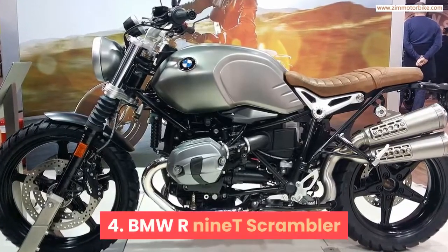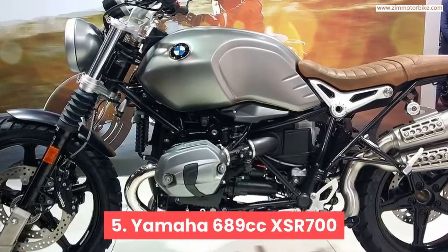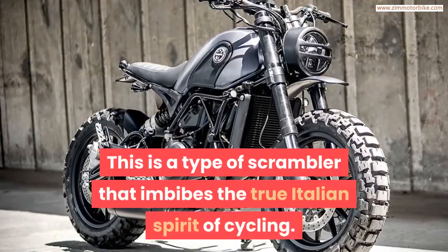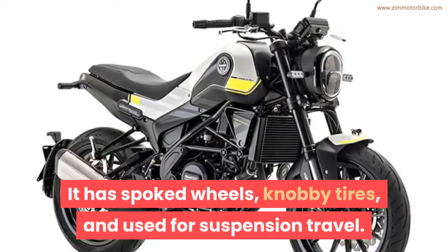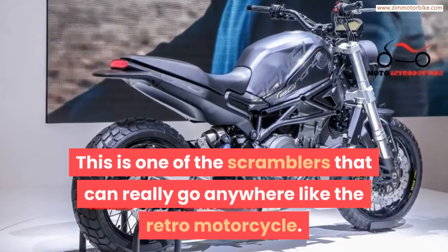Other notable Scramblers include the BMW R NineT Scrambler, the Yamaha 689cc XSR700, and the Benelli Leoncino Trail. The Benelli Leoncino Trail is a type of Scrambler that embodies the true Italian spirit of cycling. It has spoked wheels, knobby tires, and good suspension travel, making it one of the Scramblers that can really go anywhere like the retro motorcycle.